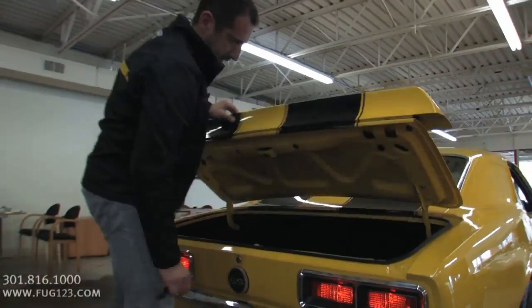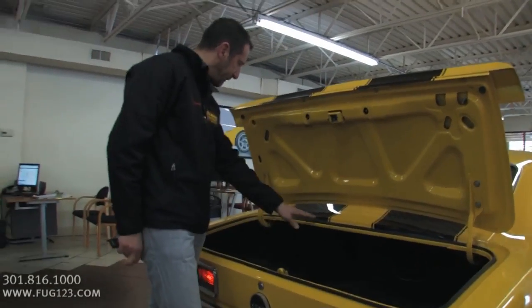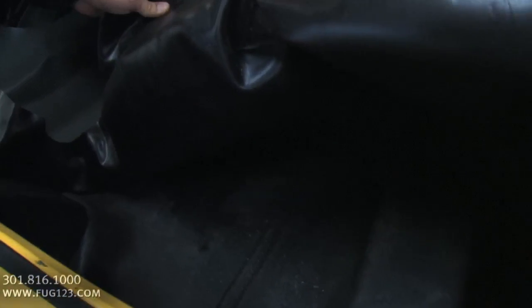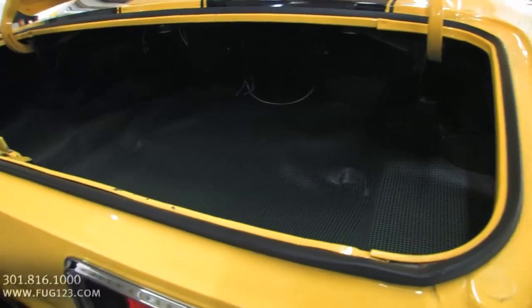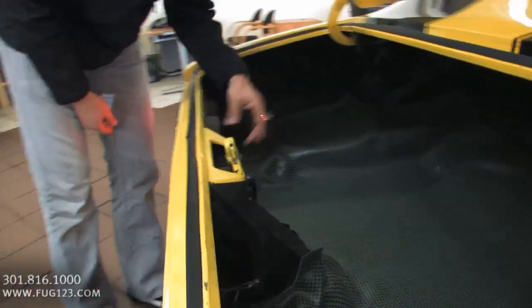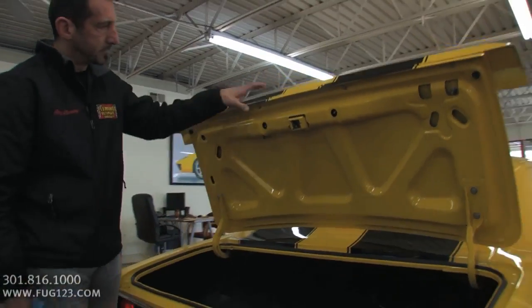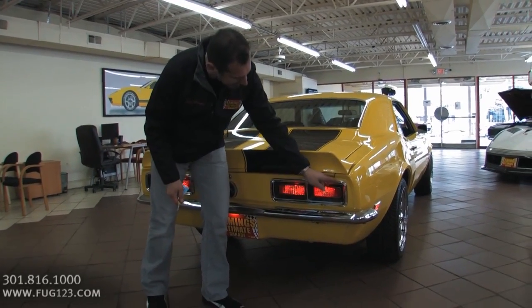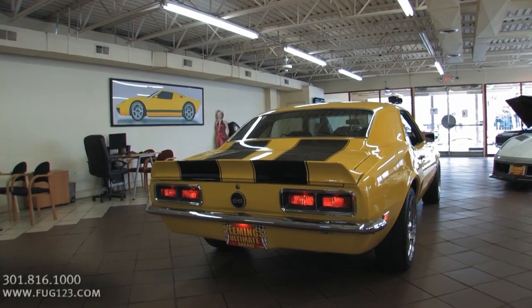Let's check out the trunk. They wet sanded and buffed the inside of the trunk lid too. Fresh gaskets. Beautiful mat. All detailed inside. You know, little stuff like where the tabs are holding in the tail lights — a lot of people skip that step. Spoiler looks great. All new bezels, tail light lenses, gaskets, bumpers. This is just a wonderful, wonderful car.